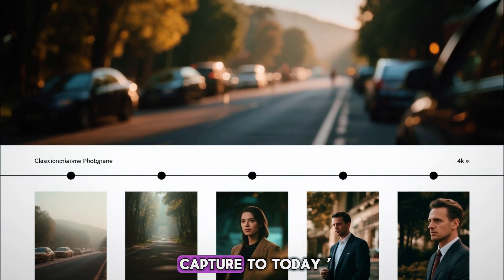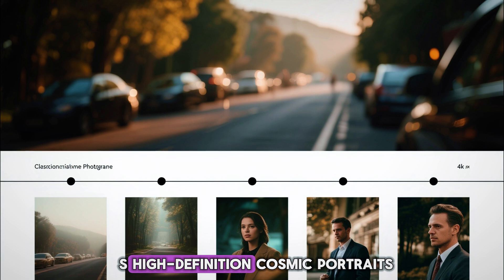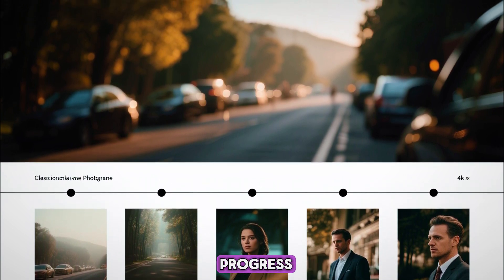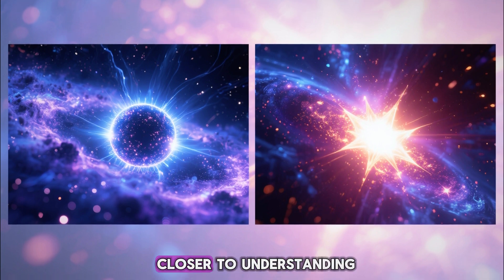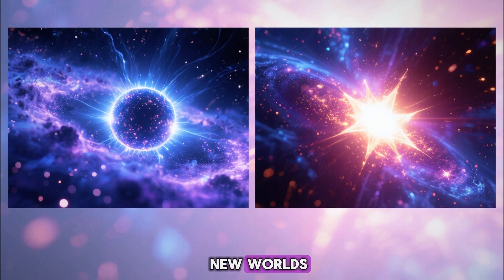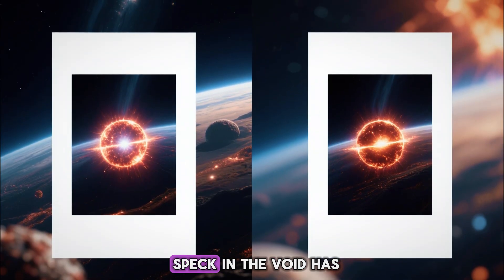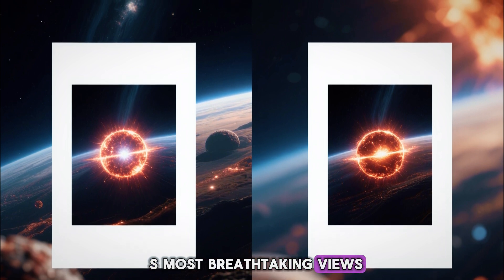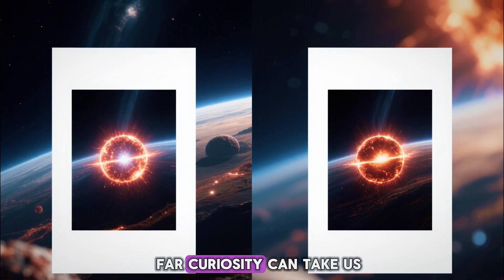The evolution from that first faint capture to today's high-definition cosmic portraits tells the story of human progress. Each pixel we sharpen brings us closer to understanding how stars live, die, and give birth to new worlds. What began as a mysterious speck in the void has become one of astronomy's most breathtaking views — a symbol of how far curiosity can take us.